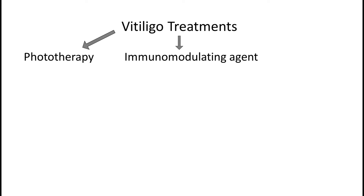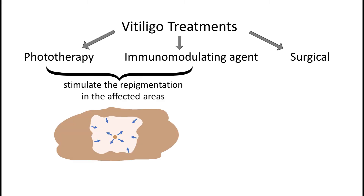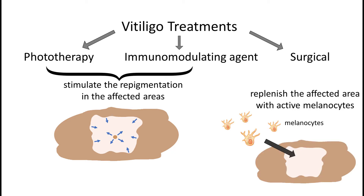Currently there are three well-established modalities of treatment for vitiligo: immunomodulating agents, phototherapy, and surgical treatments. The aim of both phototherapy and medications is to stimulate repigmentation in the affected areas, whereas in the case of surgical treatments, the aim is to replenish the affected area with active melanocytes from unaffected skin. This modality is only available for stable, non-expanding vitiligo.